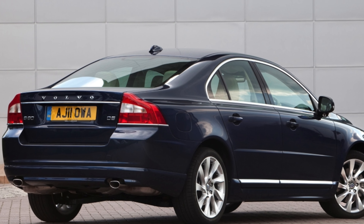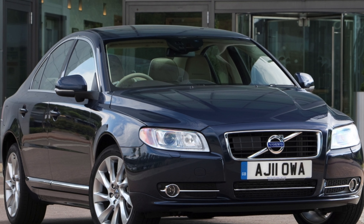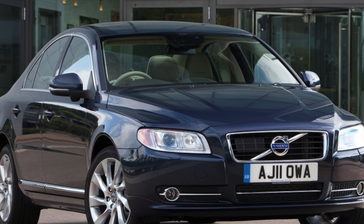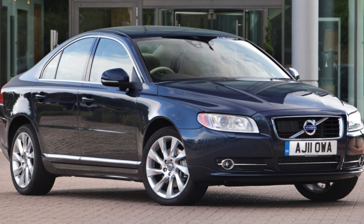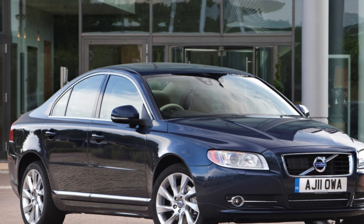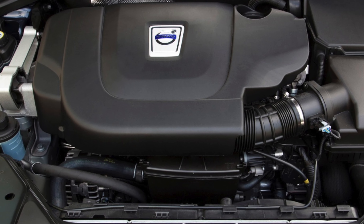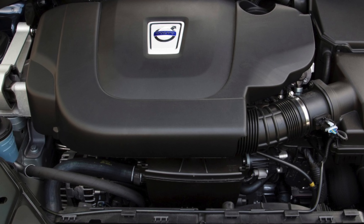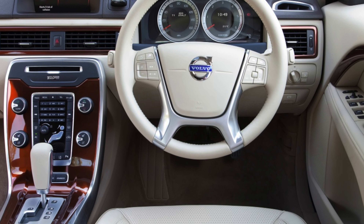The S80's interior is classy, solidly built, and able to seat four in comfort. However, it's not as roomy as the 5 Series or E-Class. At 422 liters, the boot isn't class-leading, but the 60/40 split folding rear seats mean larger loads can be accommodated.